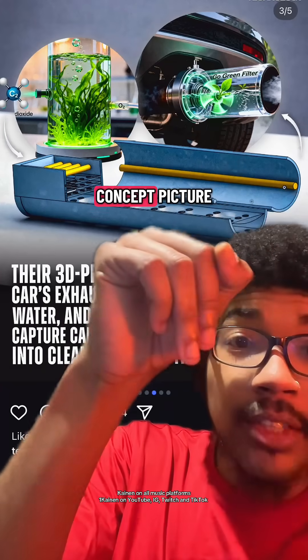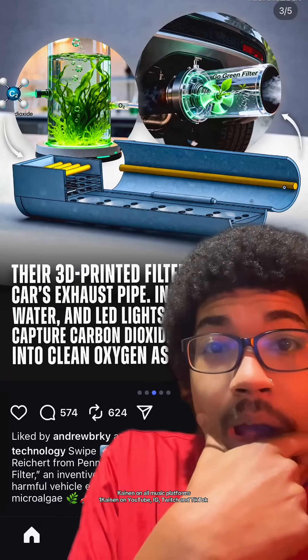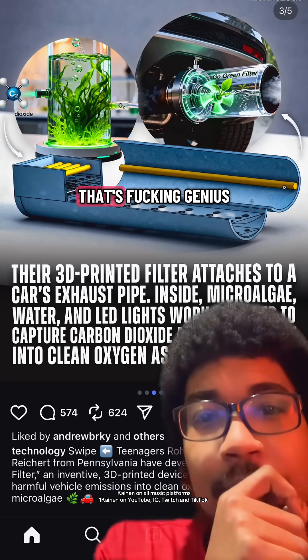I thought this was just a concept picture. This is actually what I guess it's supposed to look like. They're using algae for the filtering process — that's fucking genius.